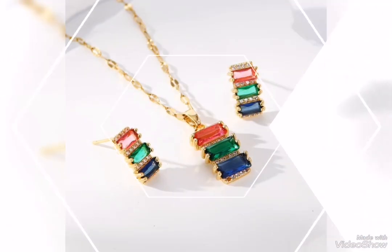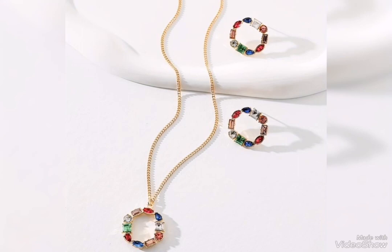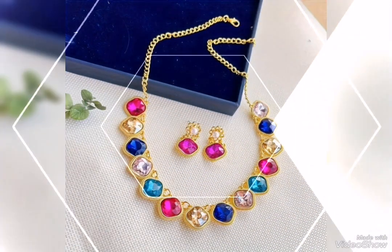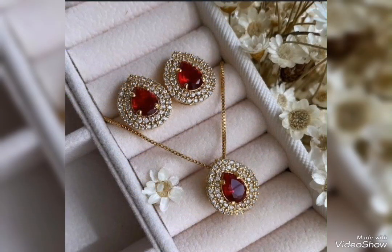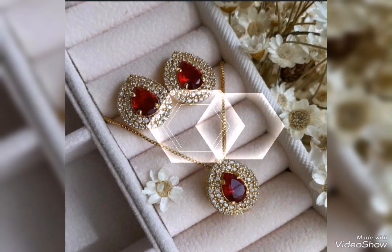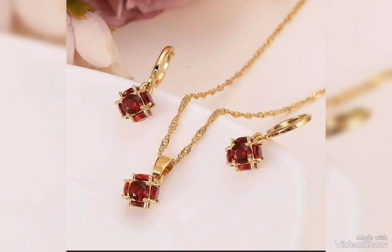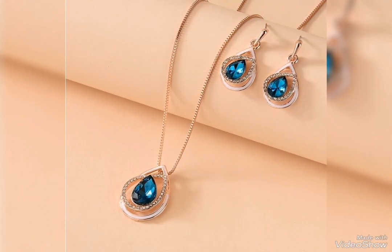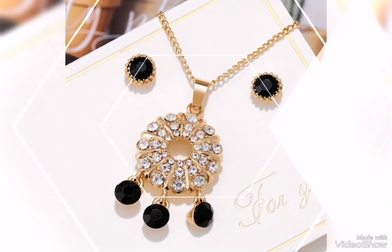Gold jewelry set design ideas for girls and women — the most latest and pretty gold jewelry set designs are party wear related. You can select multi-color designs in a beautiful gold jewelry set, rubies stone designs, and multi-color gold jewelry sets which you can wear with multi-color dresses, maroon and gold, or blue and gold.